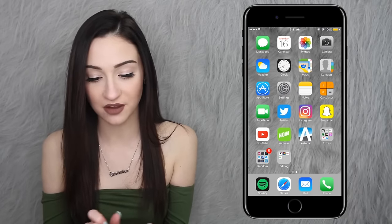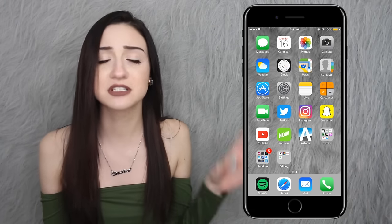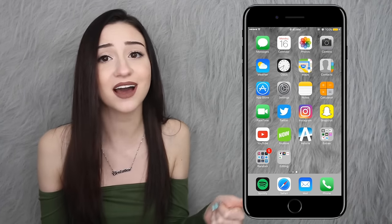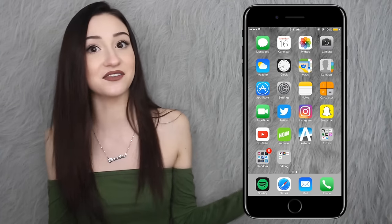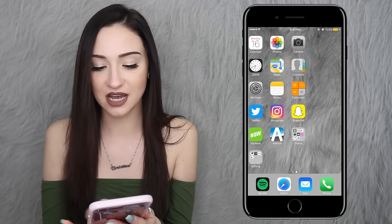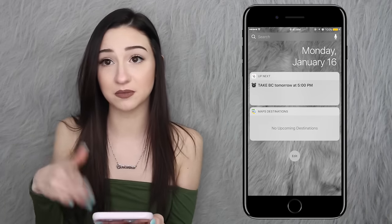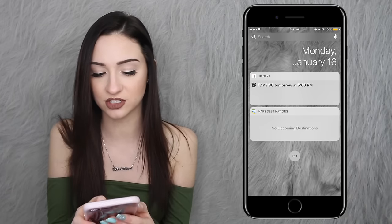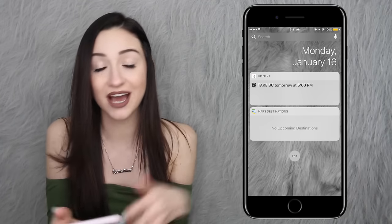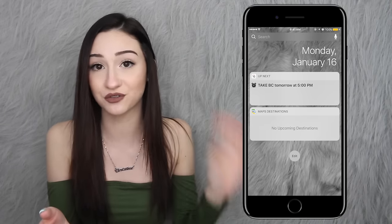Welcome to my iPhone. I'm using a screen recorder to show you my phone. For some reason whenever I put my phone on lock to show you the lock screen it pauses the video recording, so I'm unable to show that. The only special thing about it is my wallpaper, which is just a picture of my boyfriend. When you open my phone it looks like this — swiping to the side shows the date, and I'm recording this on Monday January 16th. I have my 'Up Next' which shows calendar reminders — it says to take my pill at 5, which I do every day — and map destinations. I removed the weather widget because it would show my location.